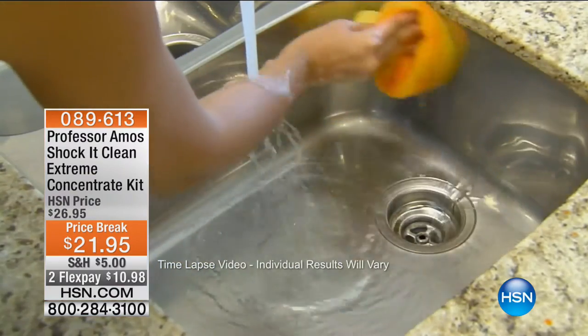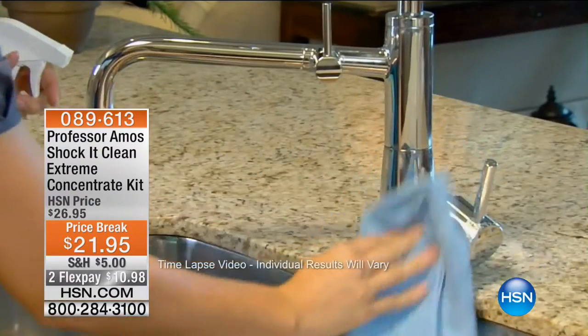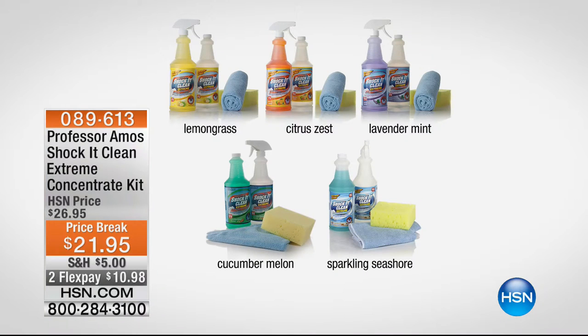They say, 'Make your home smell delicious and fresh and clean.' Here are your choices: Lemongrass is sold out, but we still have Citrus Zest, Lavender Mint, Cucumber Melon — which is the number one best-selling choice — and Sparkling Seashore. Try it at home. It's $10.98 for the four-piece kit you're getting.